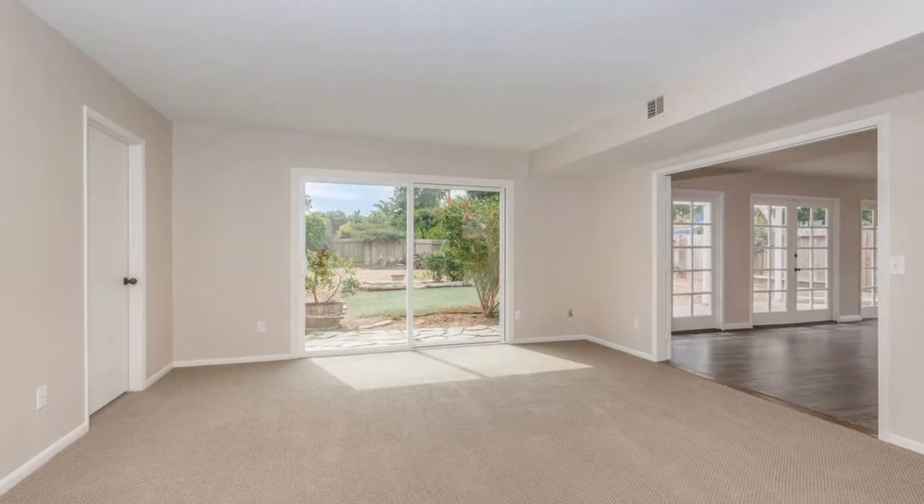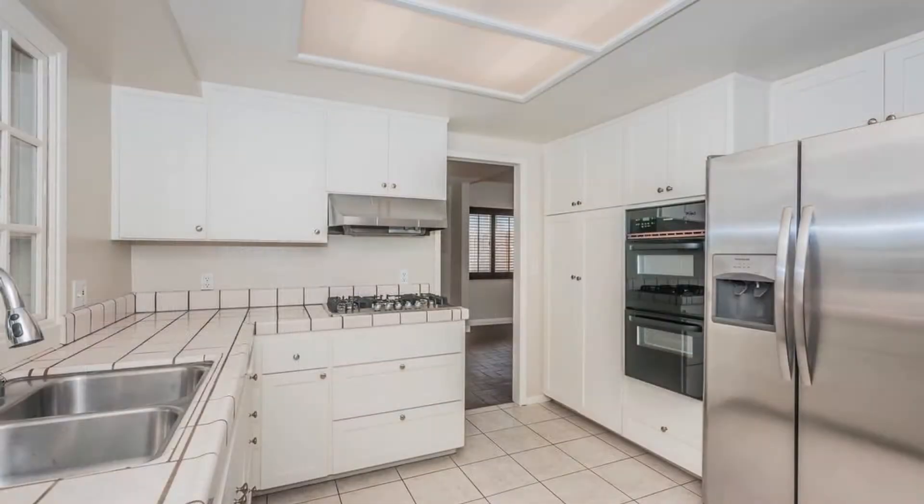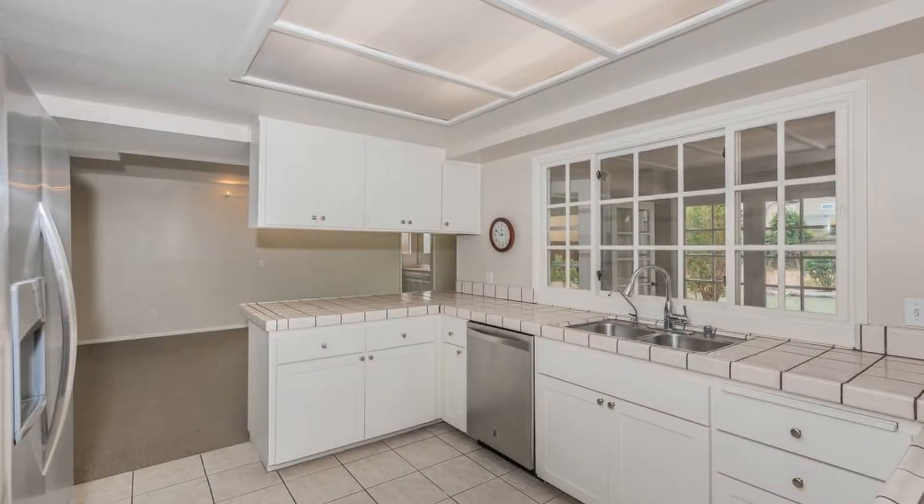The family room connects to the formal dining room, the kitchen, and the French doors that lead to the home's sunroom. The bright kitchen features new white shaker cabinet doors and drawers, new appliances including a stovetop, a refrigerator, and a new faucet.